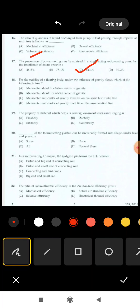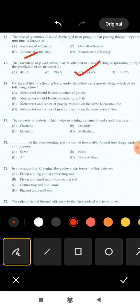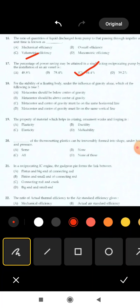Next question, 18th question: for the stability of a floating body under the influence of gravity alone, which of the following is true? Options are: metacenter should be below center of gravity; metacenter should be above center of gravity; metacenter and center of gravity must lie on the same horizontal line; metacenter and center of gravity must lie on the same vertical line. Correct answer: option B, metacenter should be above center of gravity.